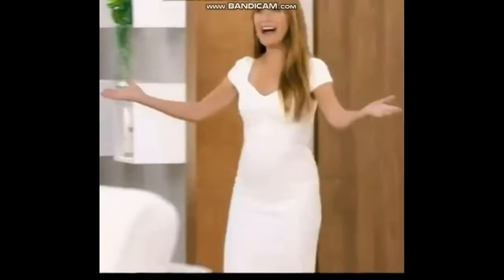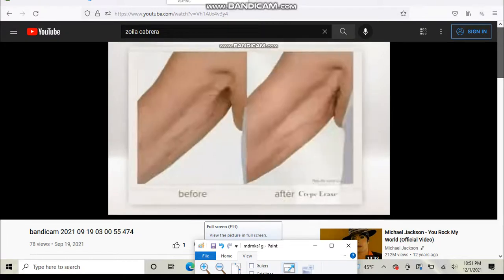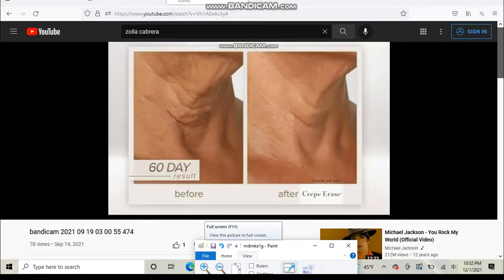Crepe Erase is fast, easy, and effective. It can give you instant results and the results just keep getting better. Like this in only 30 days. And like this in just 60 days.